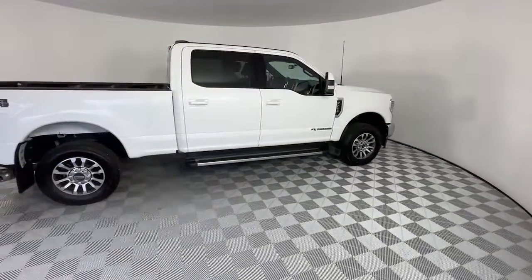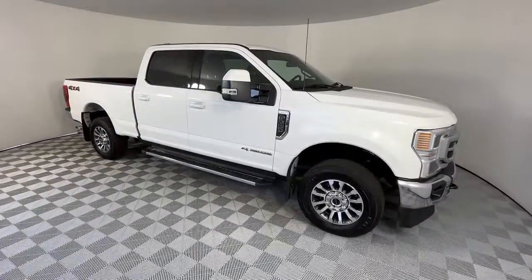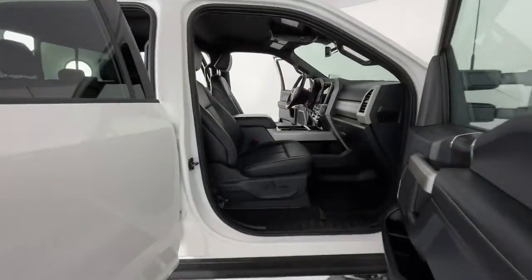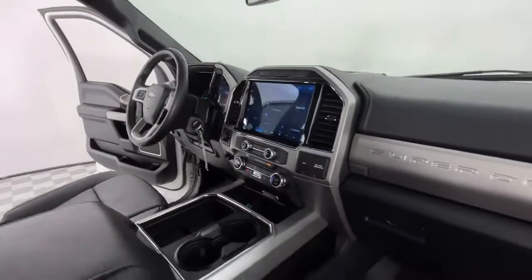These are just some of the great options this vehicle comes with: eight-cylinder engine, four-wheel drive, keyless start, backup camera, steering wheel audio controls, Wi-Fi hotspot, Bluetooth connection, stability control, tow hitch, and pass-through rear seat.